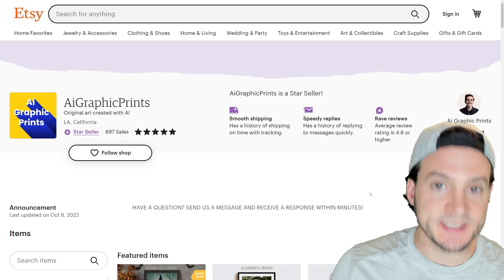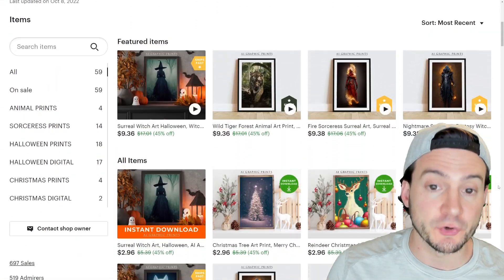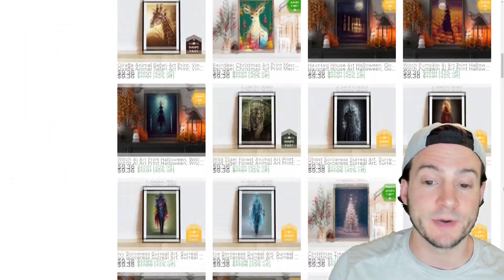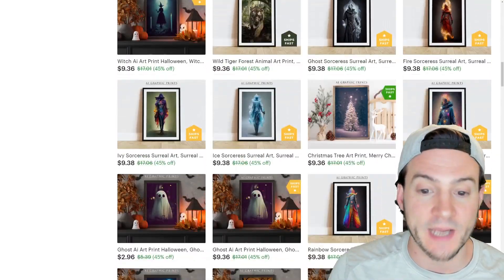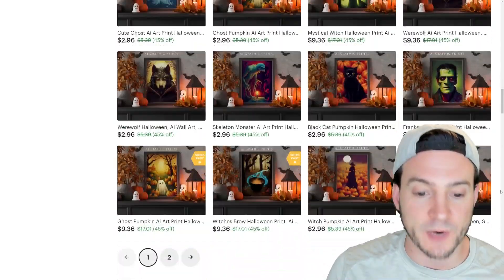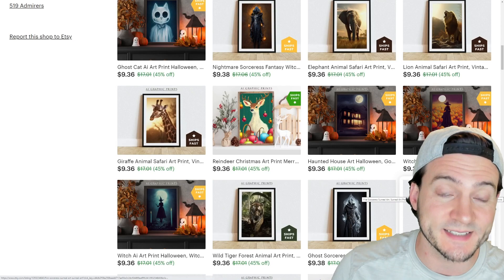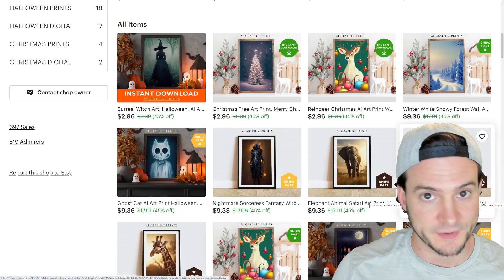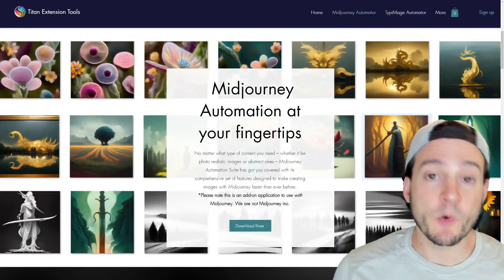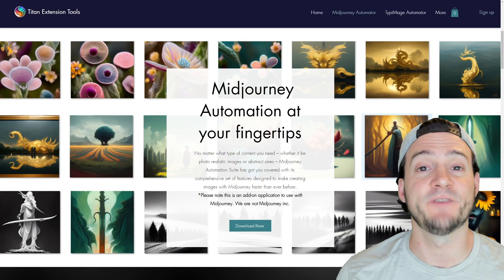You're not going to want to miss this. This Etsy shop, AI Graphic Prints, has 697 sales and they only sell digital downloads of graphics that look like they were probably created in Midjourney or by similar AIs. If you do the math on that, given their average price point, they've made potentially over six thousand dollars of profit selling digital downloads — so this is something we should all take note of.